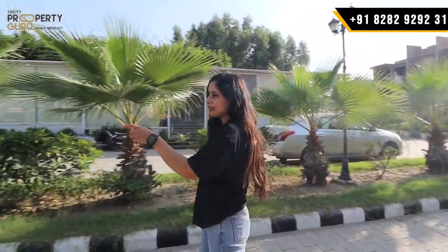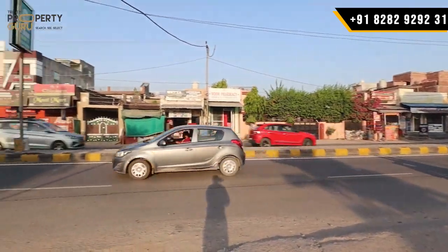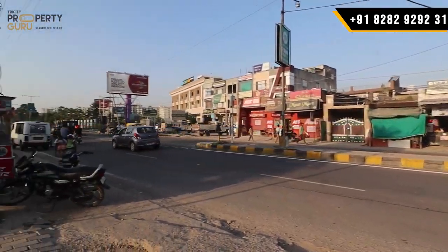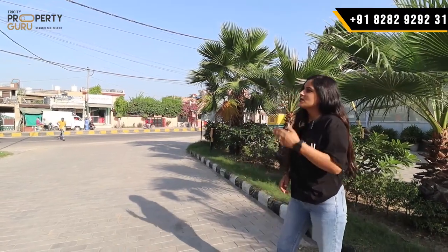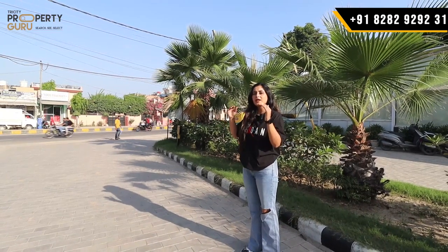You can see this side — this is your highway, the Kharad Landra Highway. If you go directly, you can connect to Delhi and Ambala side. If you go to the other side, you can access Himachal, Kurali and Punjab. It means easy connectivity — you can go anywhere from here.